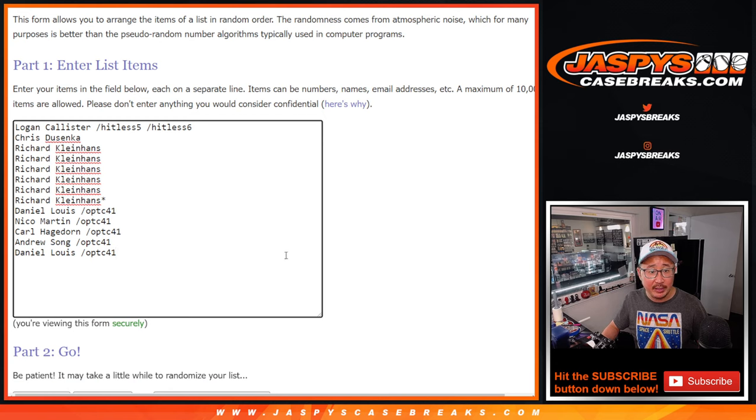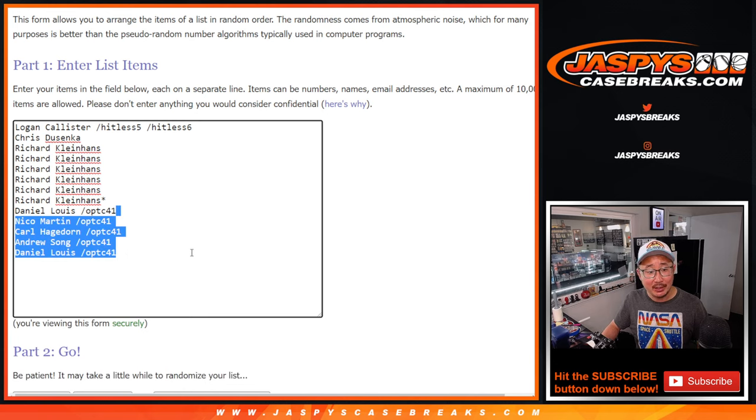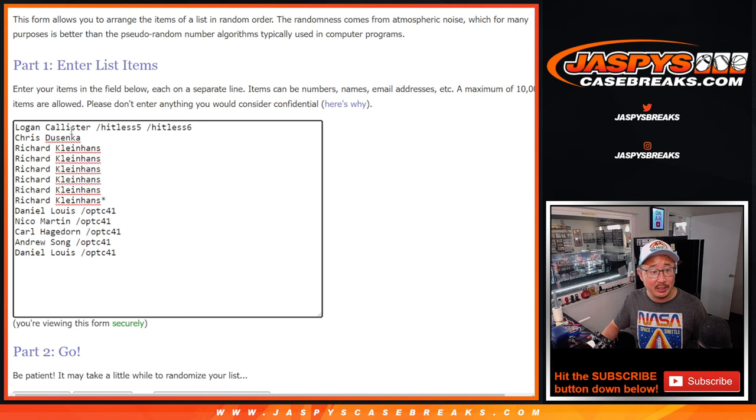Very big thanks to this group for making it happen. Logan winning a hit list spot with a hit list spot — maybe we can get you a hit this time. Congrats to the winners of those spots, and big thanks to the people who bought their spots here. Thanks, Chris and Richard. Appreciate it.